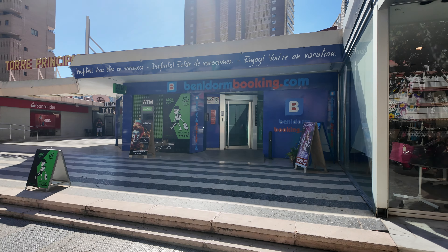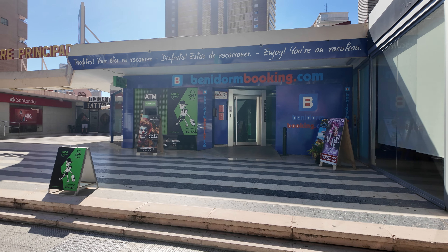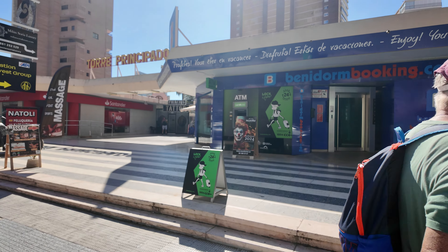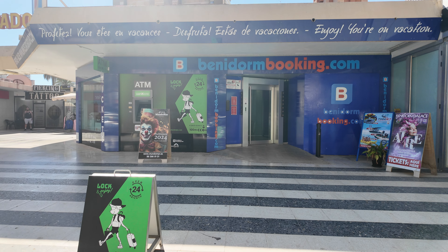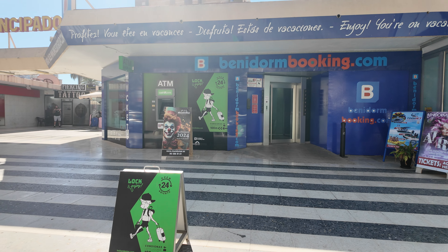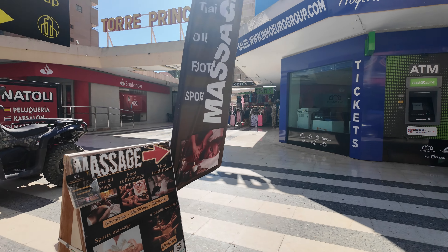There's a Benidorm Booking.com office there as well. I think that's also one of those lock and enjoy places where you put your luggage in and then you can go and enjoy a day out.